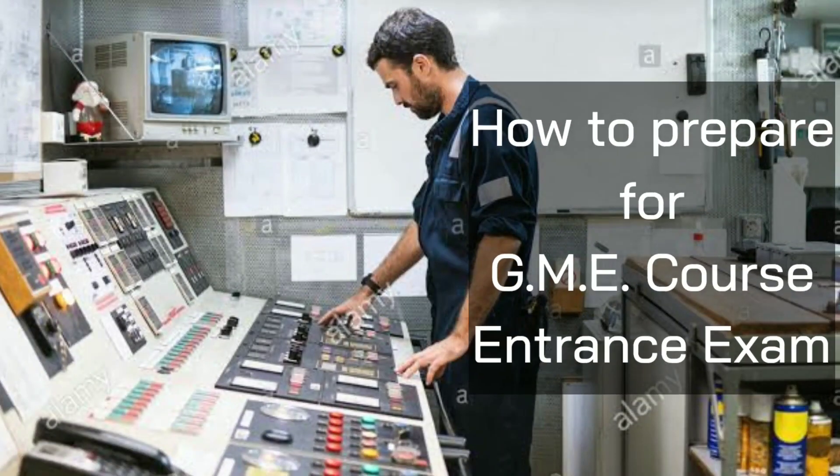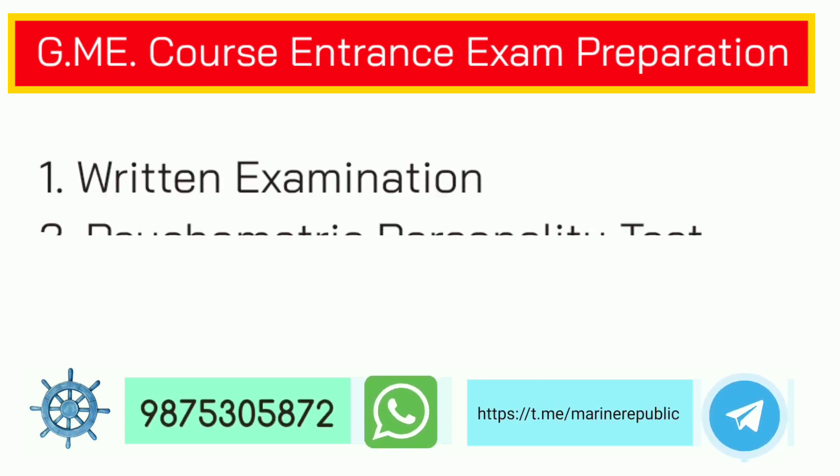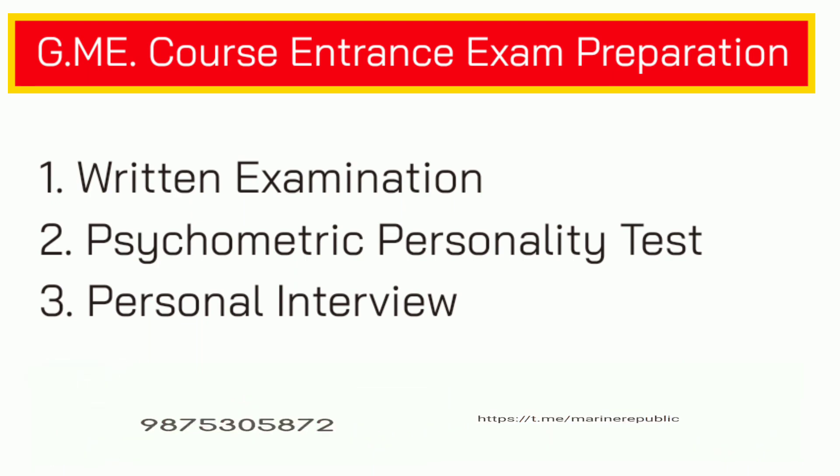In this video we will talk about how to prepare for the Graduate Marine Engineer (GME) course entrance exam, so that you can get admission in top Indian colleges and get sponsored by world class shipping companies. The entrance exam of top Indian colleges and the sponsorship exam of world class shipping companies is generally in three steps: number one written examination, number two psychometric test, and number three interview.